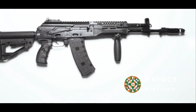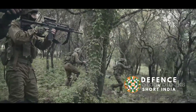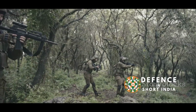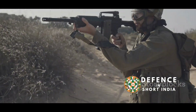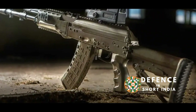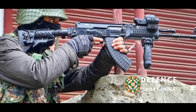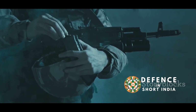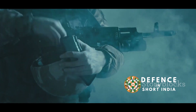Despite its recent introduction, the AK-12 has already seen action in various conflicts. Adopted by the Russian Armed Forces in 2018, it has become a mainstay of their infantry units. The rifle has been deployed in the Syrian civil war, gaining valuable operational experience. Reports from the field suggest that the AK-12 has performed well in combat, with its improved ergonomics and accuracy praised by soldiers. The AK-12's initial performance suggests it is a capable and reliable assault rifle, well suited to modern warfare.